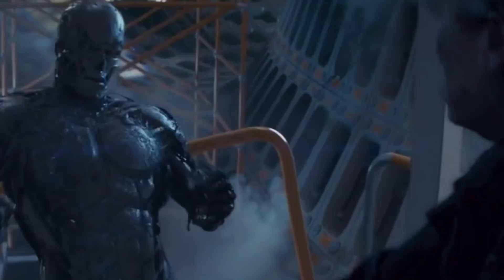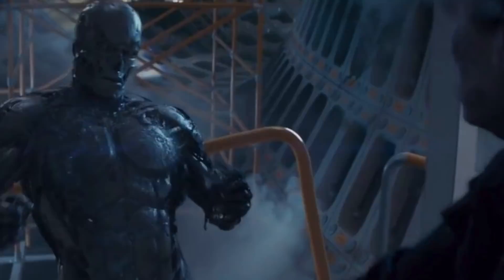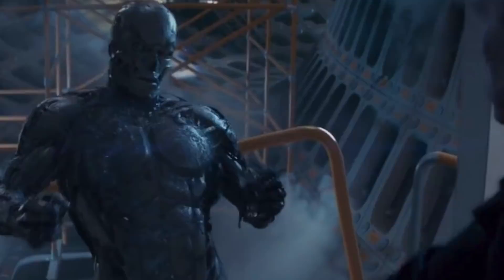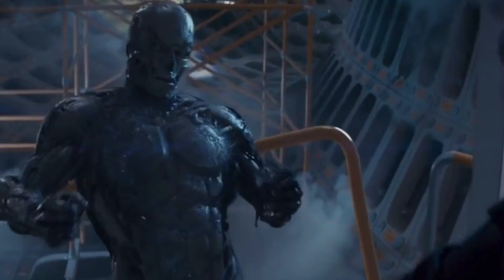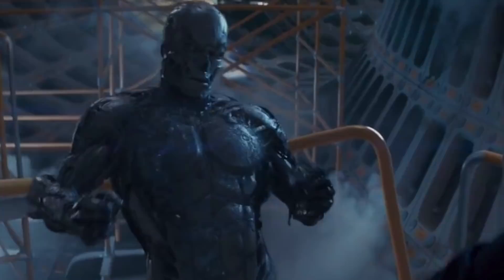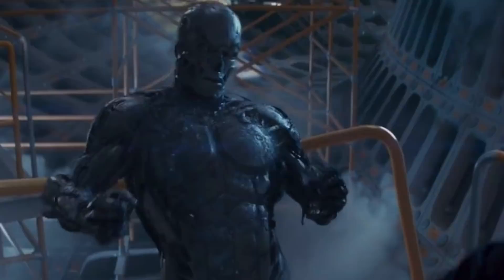The T-3000 can absorb incoming fire and explosive damage better than all previous series and can reconstitute quicker than even the T-1000. However, it does lack the T-1000's ability to detach part of itself as a tracking device. The T-3000 has a unique ability to form itself into a mist by weakening its magnetic connections momentarily and reassembling elsewhere at frightening speeds.